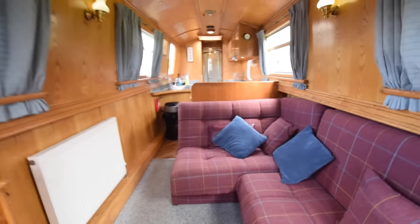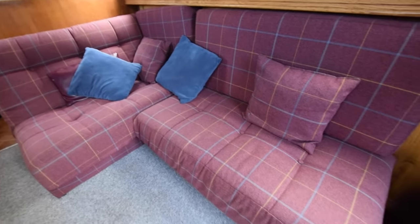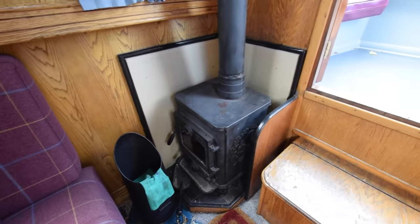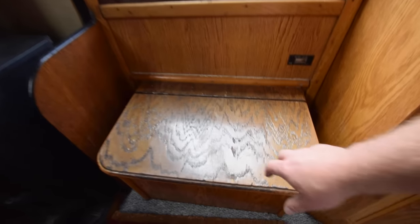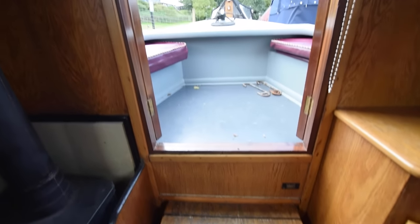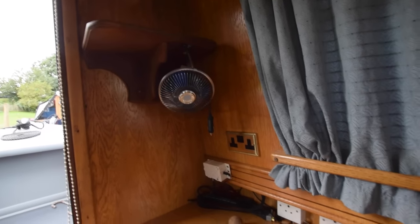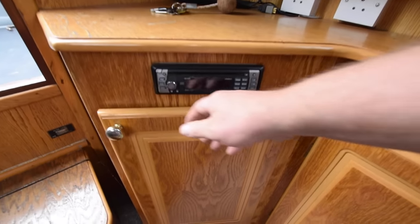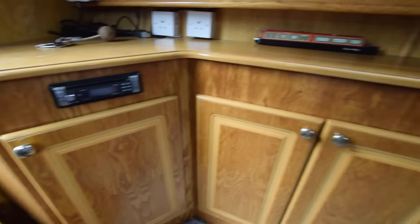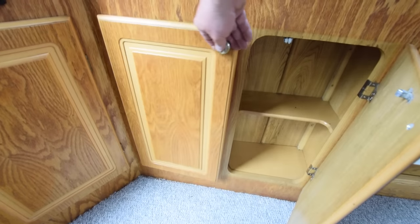The saloon itself is 9 feet 9 inches long. There's a super comfy sofa bed — this makes into a double. That might be part of the sale; the owner's up for discussion on that. The stove is a Morso Squirrel solid fuel stove, storage in that step. Over here is a Clarion car stereo and a decent-sized storage cupboard. The current owner did use a television with a portable aerial on the roof.